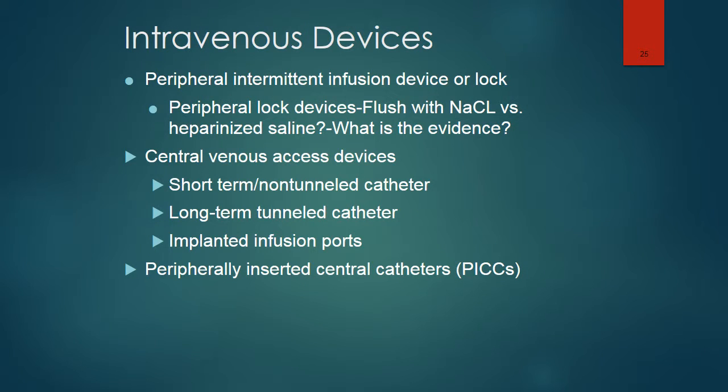Intravenous devices include peripheral intermittent infusion devices or locks, which must be flushed regularly to maintain patency. Also available are central venous access devices, short-term non-tunneled catheters, long-term tunneled catheters, implanted infusion ports, and peripherally inserted central catheters. These are all options for IV medication delivery.